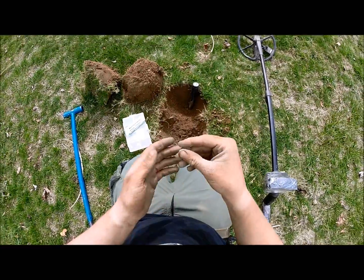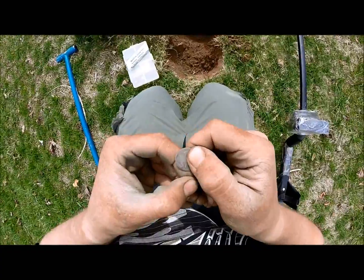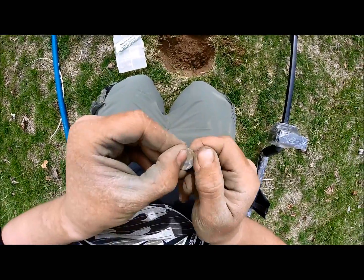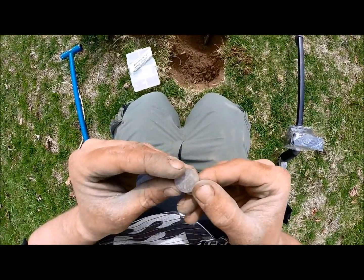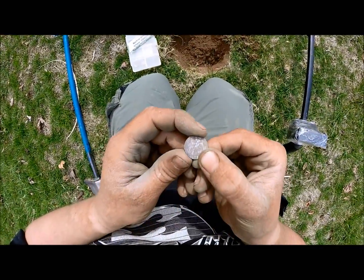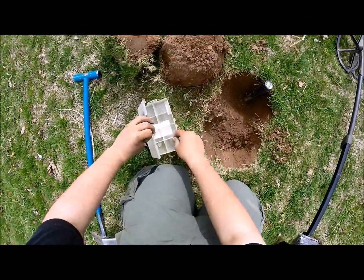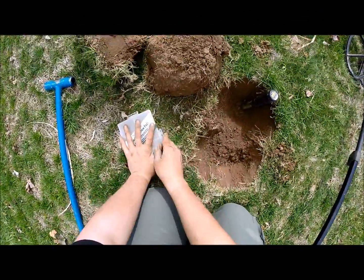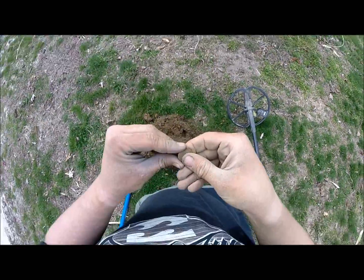Another Mercury dime - no mint mark. 1916, no mint mark. Still a nice Mercury dime - was down 8-9 inches at the bottom.